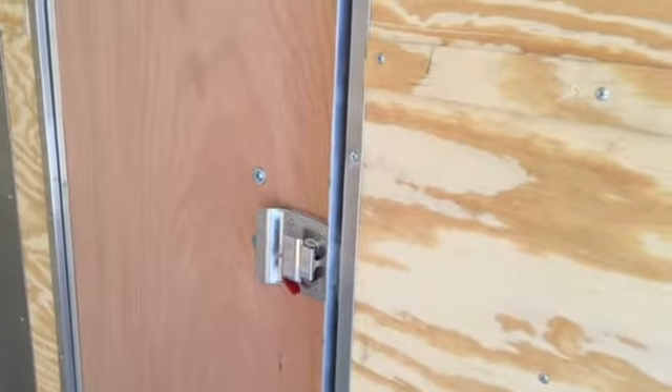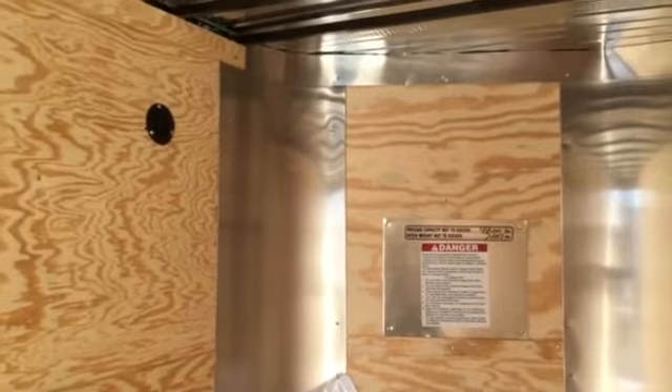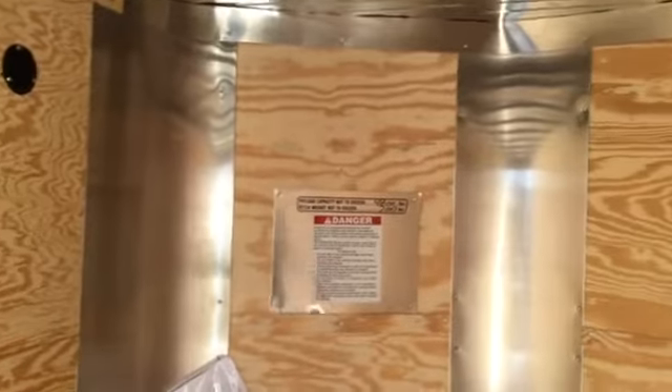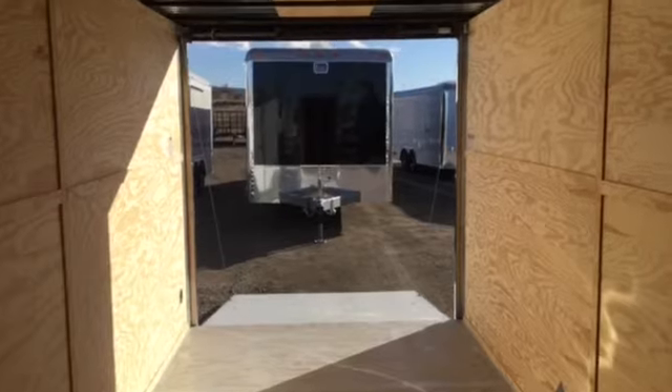Payload capacity for this particular trailer is 4,800 pounds. It does have a seven foot interior height, so if you guys own a razor or side-by-side, you'll have the door clearance to stick it in here as well. If you're in the market for a new trailer, we'd love to earn your business. Give us a call anytime at 303-688-8485, or you can check out our 150 trailers that we carry in stock anytime online at coloradotrailersinc.com.